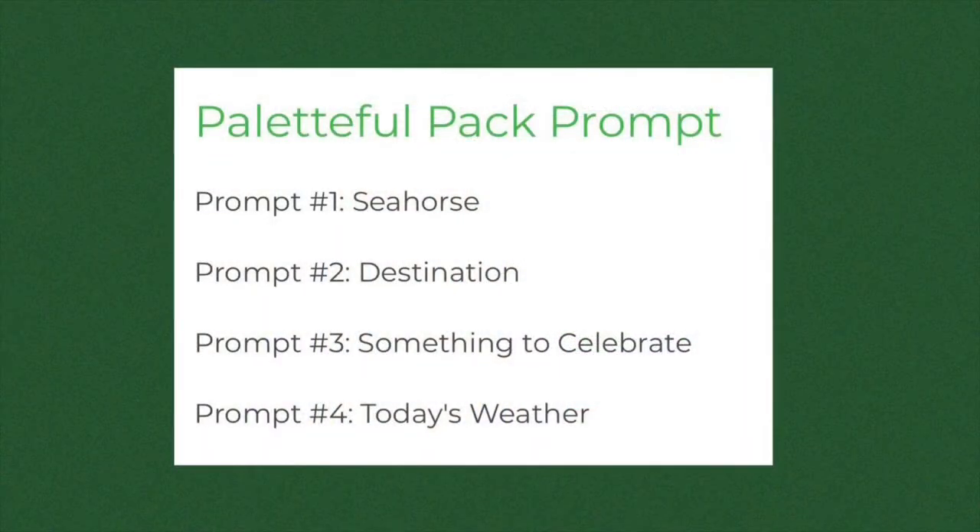Let's go ahead and read all the prompts. Prompt number one: seahorse. Prompt number two: destination. Prompt number three: something to celebrate. Prompt number four: today's weather. Let's get straight into the drawing.